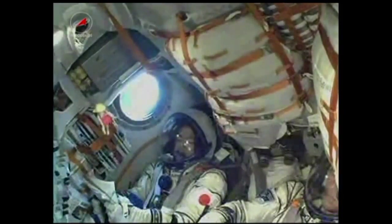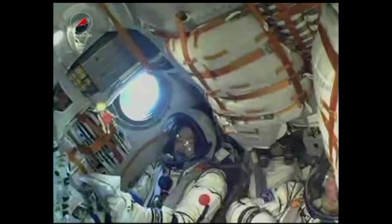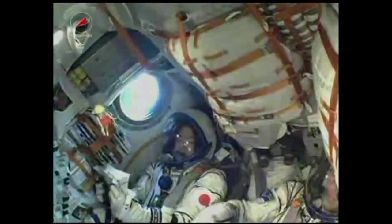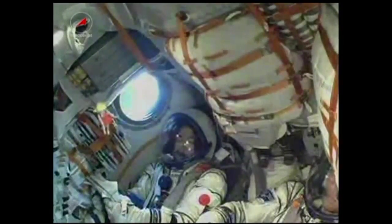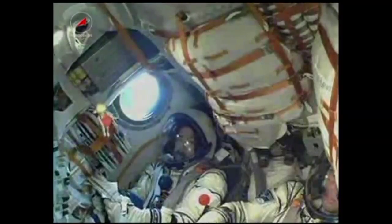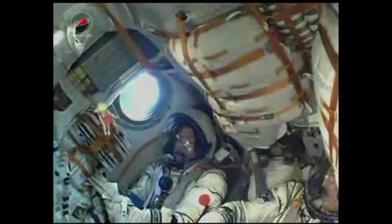250 seconds into the flight, roll, pitch, yaw are nominal. The Soyuz core stage is performing as expected. Everything is looking green. The core stage of the Soyuz is 56 feet in length, 13 and a half feet in diameter, with a single engine with four fuel chambers, providing 96 tons of thrust.